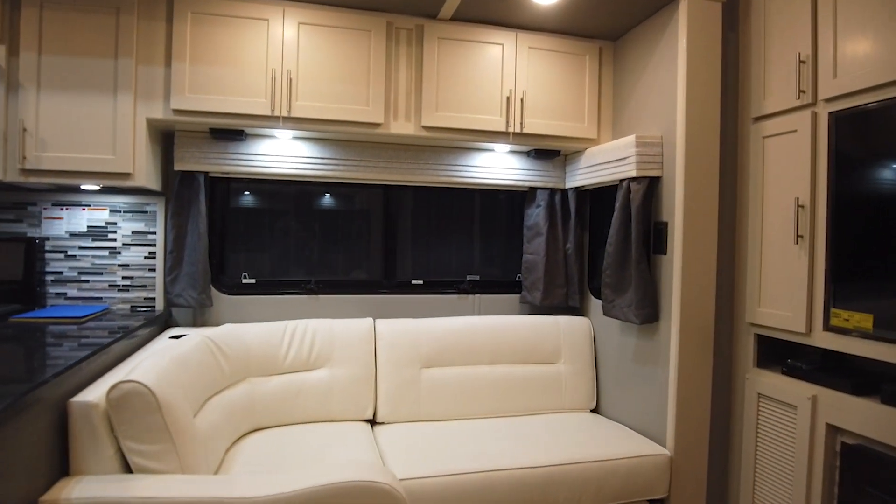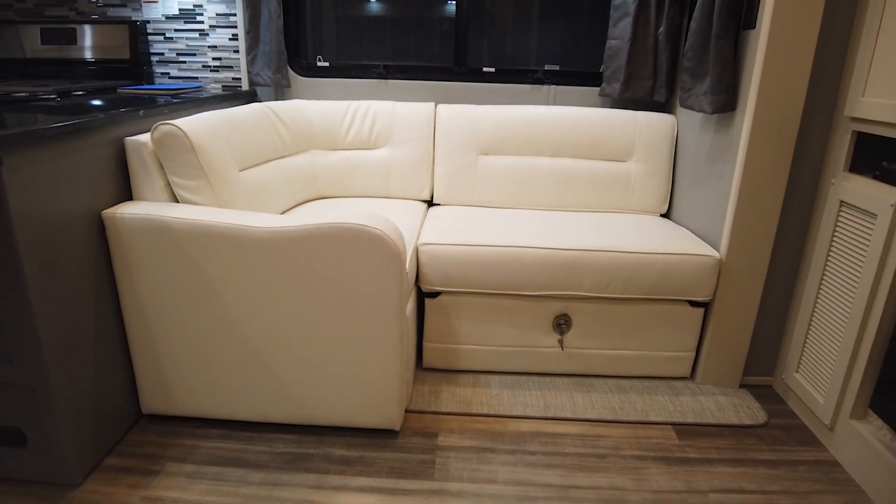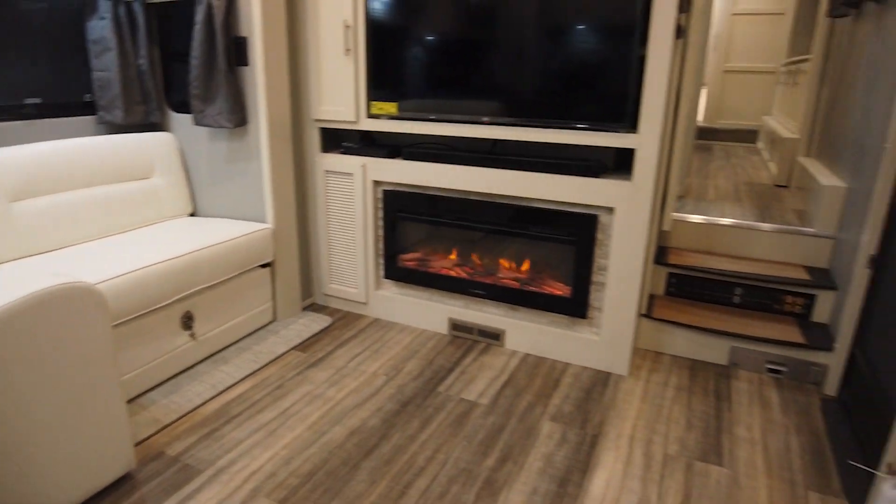The living area has all the typical features: a 4K smart TV, 5,000 BTU furnace, and the L-shaped sofa that pulls out and has storage underneath.